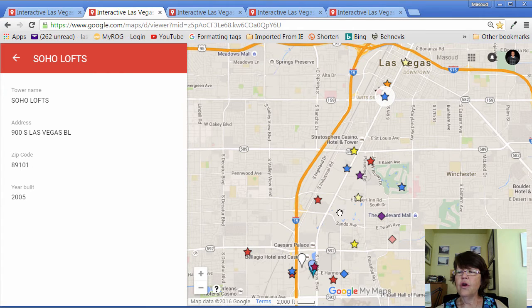Going south, we see Allure condos on Sahara Street and the Strip. Close by we have Sky Las Vegas, and to the east we reach the two Turnberry Towers and Turnberry Place on Paradise Road, which has four residential towers. Then we have Regency Tower in the Las Vegas Country Club, the first residential high-rise condo tower built in Las Vegas.